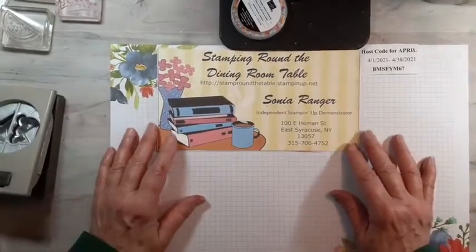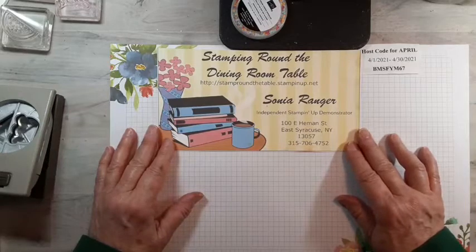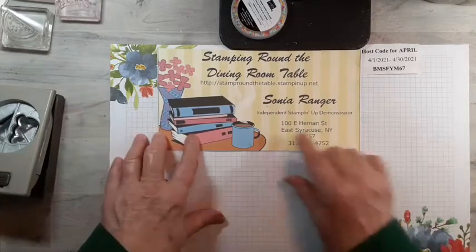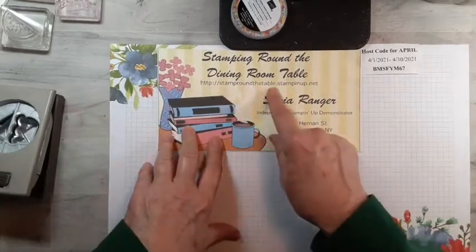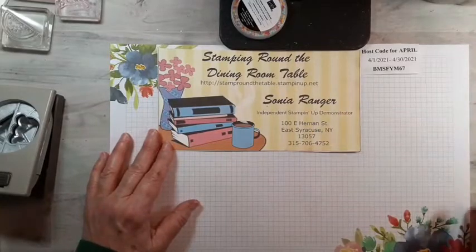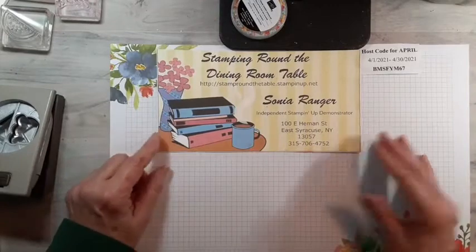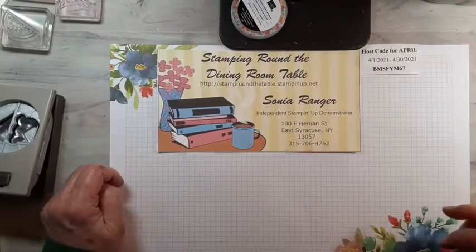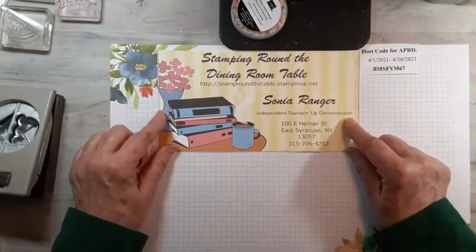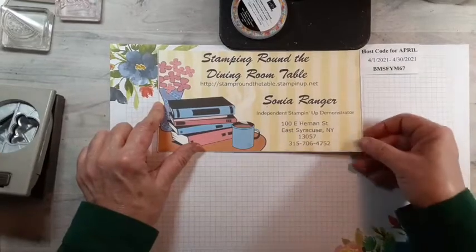This is Sonia with Stampin' Around the Dining Room Table. I'm an independent Stampin' Up! demonstrator. If you do not have one of your own, I would be happy to be yours. If you go to my website, stamparoundthetable.stampinup.net, you can take a look at our products and order from there. Leave me a comment here if there's anything I can help you with, or go to my Facebook page, Stampin' Around the Dining Room Table, to see more videos and private message me.